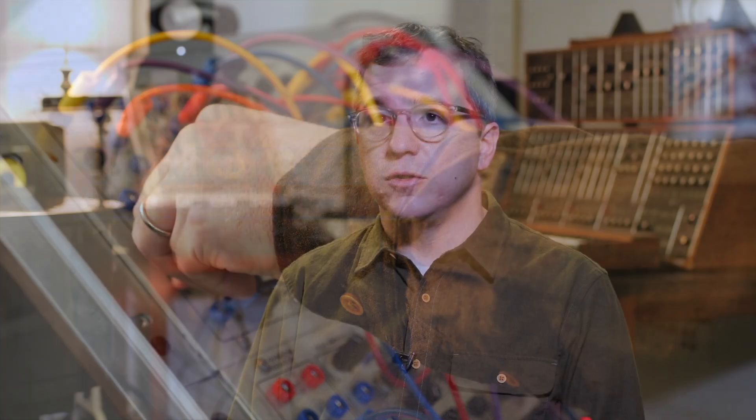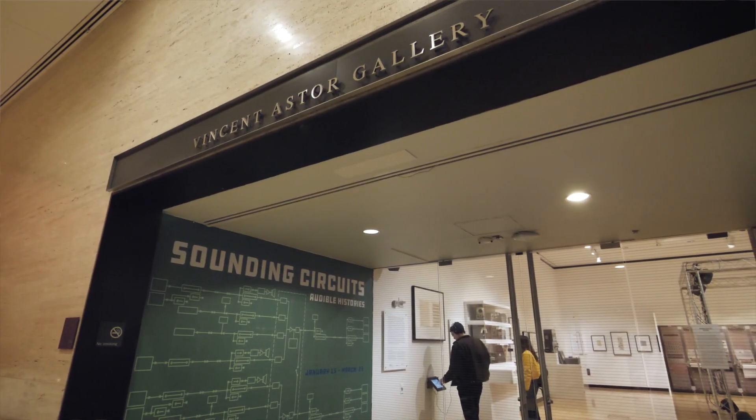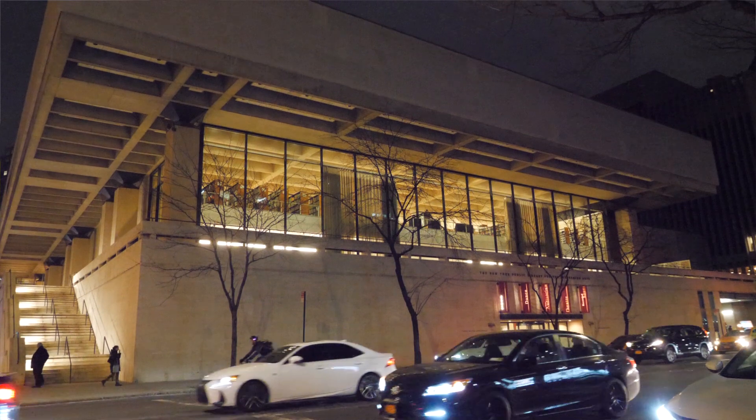My name is Seth Kluet. I'm the assistant director of the sound art program at Columbia University, and I'm the curator of Sounding Circuits Audible Histories at the Vincent Astor Gallery at the New York Public Library for the Performing Arts at Lincoln Center.